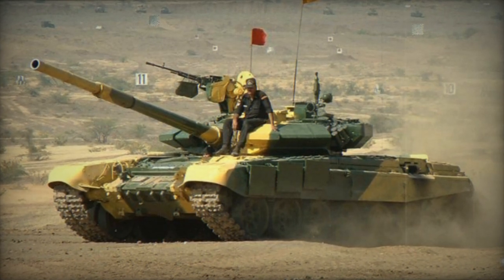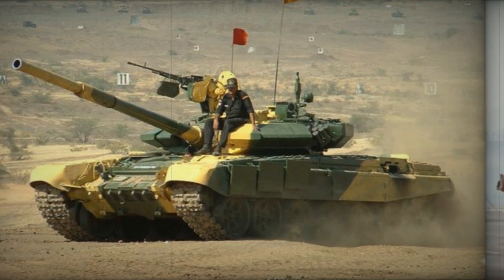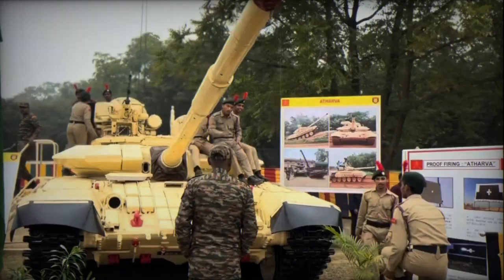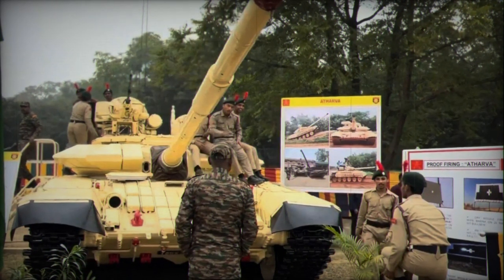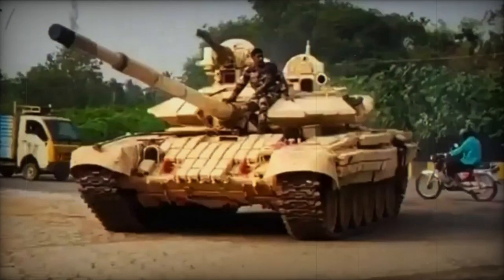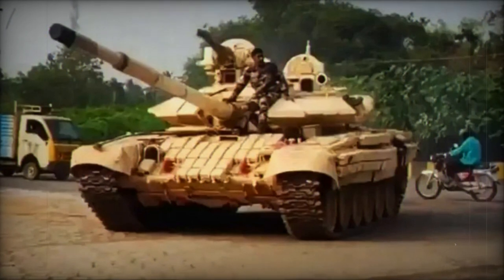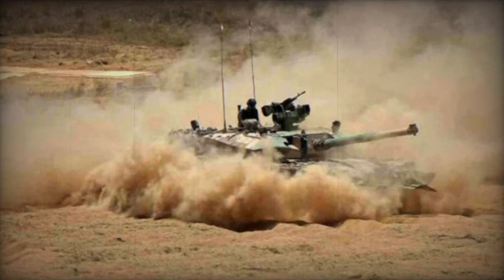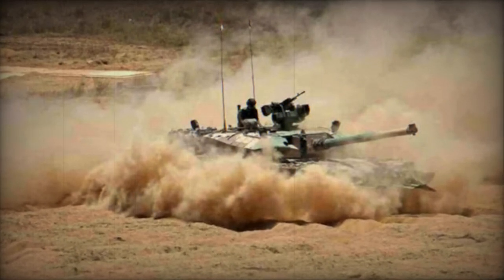However, the installation of the advanced turret has led to an increase in the tank's weight, from its original 43.8 tons to 45.8 tons. Despite this weight gain, the tank retains its existing 780-horsepower B46-6 engine, which has the potential to negatively impact its mobility. Furthermore, while the upper portion of the tank's profile has seen improved protection with the new turret, the overall vulnerability of the tank remains relatively unchanged. This is an important consideration, especially in situations where the tank may face threats from enemy anti-tank guided missiles or engage in tank warfare.